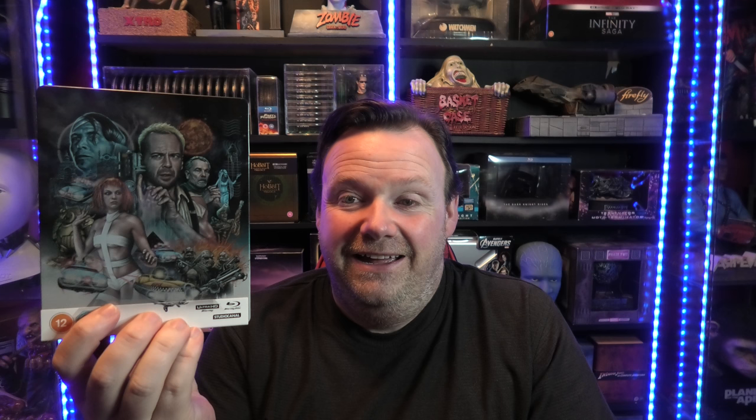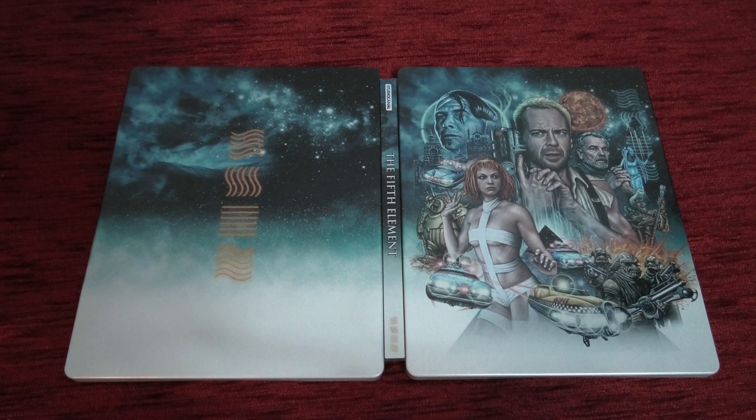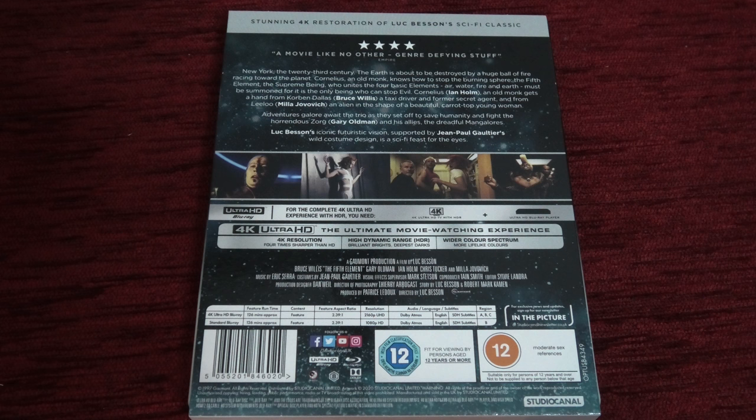Up next and absolutely stunning - The Fifth Element, a Luc Besson movie. Besson is just out there when it comes to directors, and if you've seen this movie you know exactly what I mean. This transfer is an absolute stunner with everything you could possibly want - granted some CGI scenes are a bit soft, but that's expected. It has a phenomenal Dolby Atmos soundtrack. This is what I call a demo-worthy disc in all formats. It's a very underrated sci-fi movie - incredible, out there, and amazing. Do check it out.